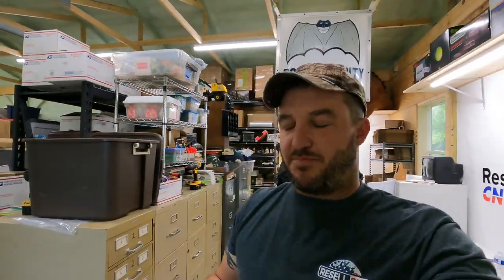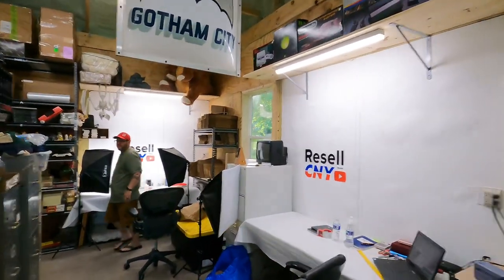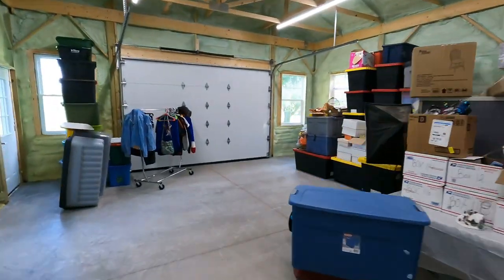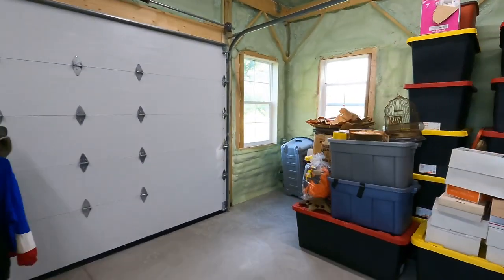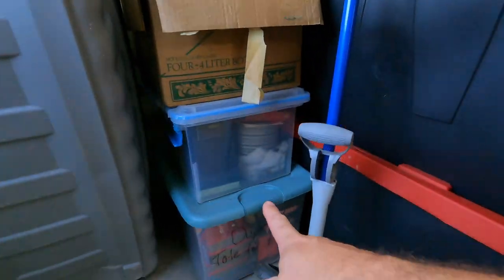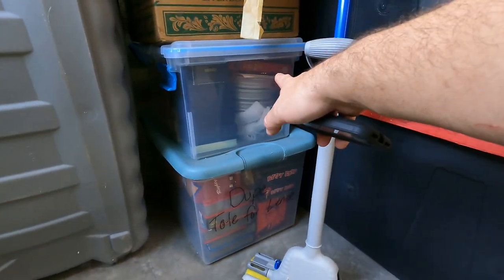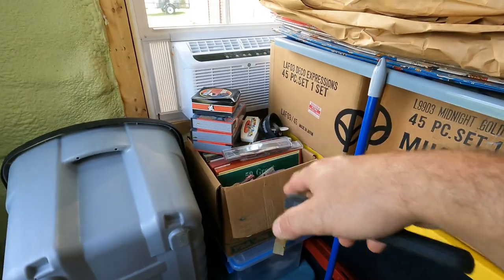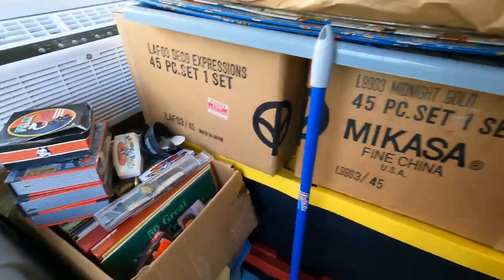We also picked up a Seiko from a garage sale yesterday where we got all the DVDs. Both these totes are filled with watches — you can see Seiko, Fossil, Betty Boop, Superman, Spider-Man, Felix. More watches. I'm not sure where that particular Seiko is, but it's in there somewhere.